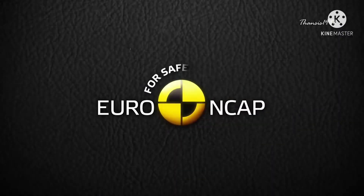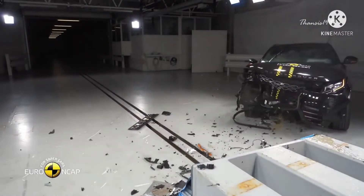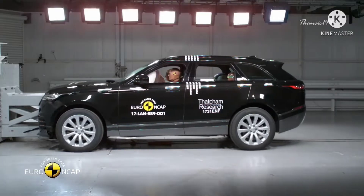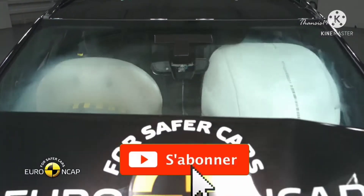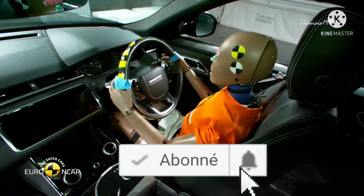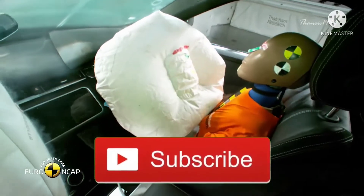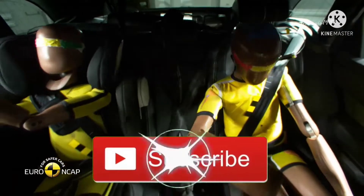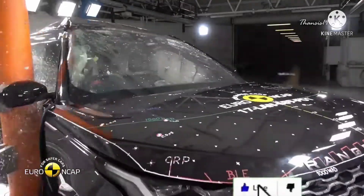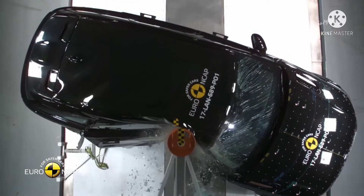Euro NCAP tested the 2017 model and the car passed with flying colors. It earned an overall excellent performance in crash protection thanks to comprehensive crash avoidance technology. The passenger dummy used in the frontal offset test remained in good shape in all critical body areas, and the passenger compartment stayed stable upon impact. On the more severe side pole impact, the Range Rover Velar even scored maximum points.